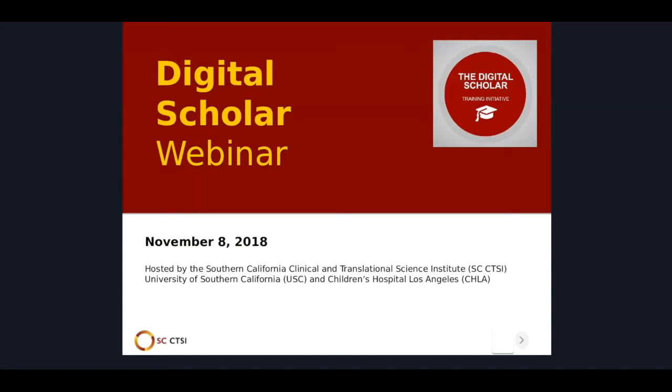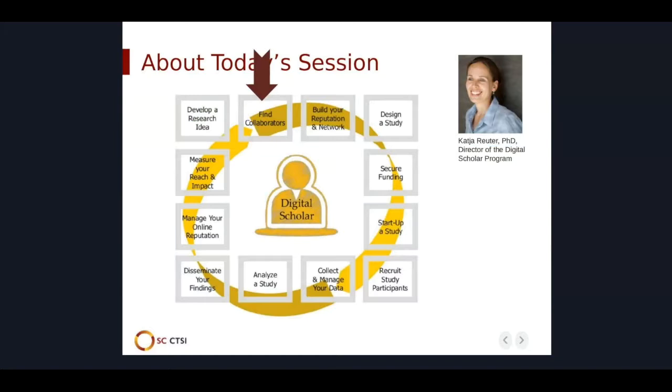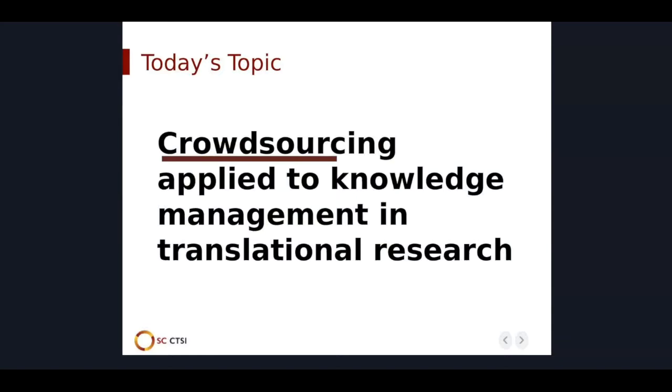Hello and welcome to today's Digital Scholar webinar. My name is Katja Reuter and today we will take a look at how crowdsourcing can benefit your research. To what extent can crowdsourcing provide a mechanism for finding collaborators and carrying out research projects? Our topic today is crowdsourcing applied to knowledge management in translational research.